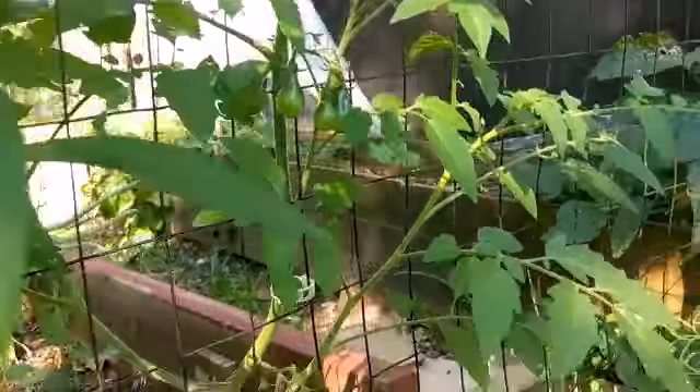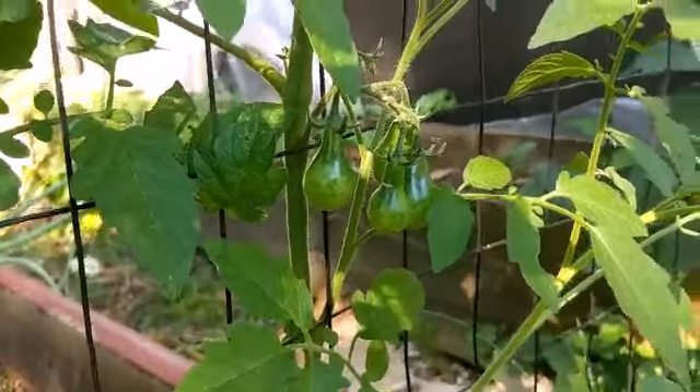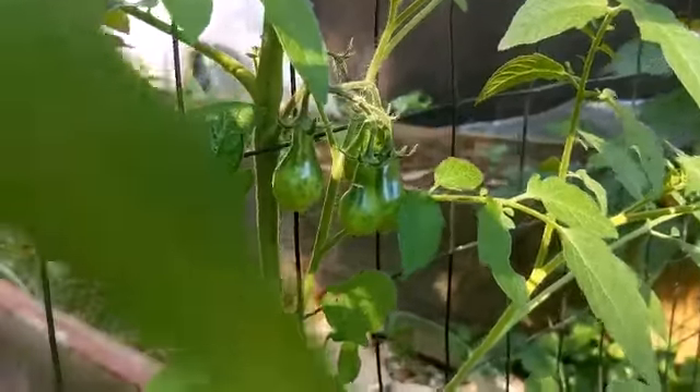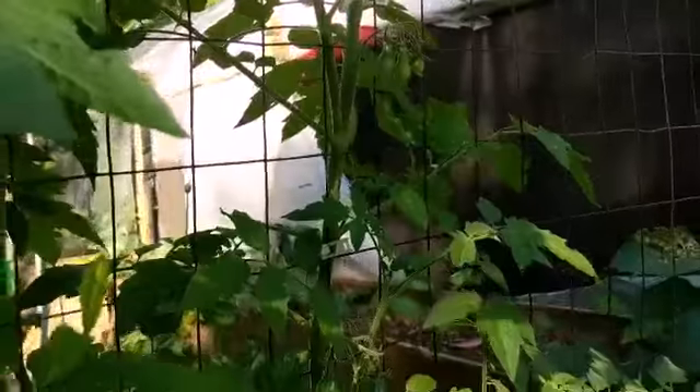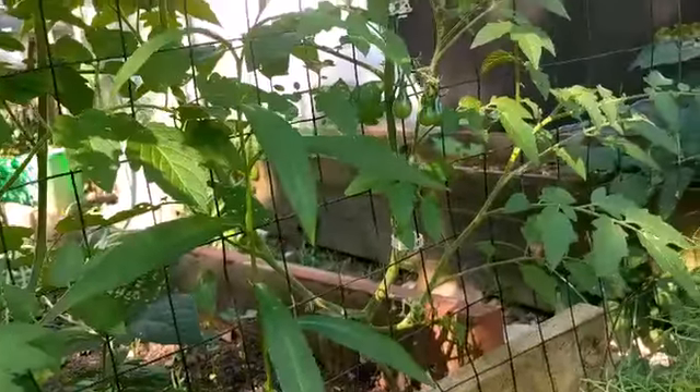Oh look, more of the pear tomatoes! I don't know if this is the red or the yellow because I had a red and a yellow. Hopefully both survived — I know I've got red that survived, but I'm hoping that one's the yellow. We'll see.